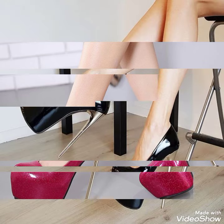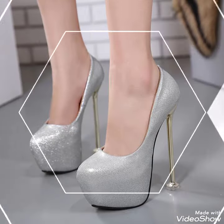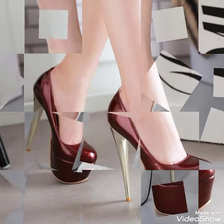You will see different types of gorgeous high heels in very beautiful colors. You may wear these beautiful and stylish high heels for party wear, for wedding wear, and for casual wear also.